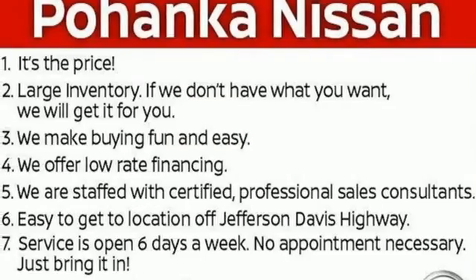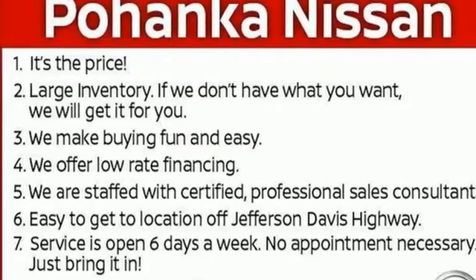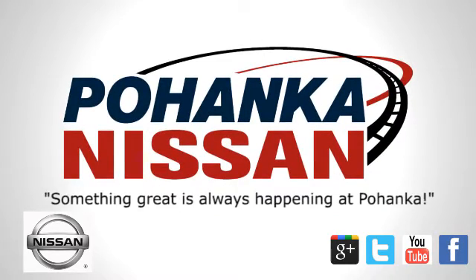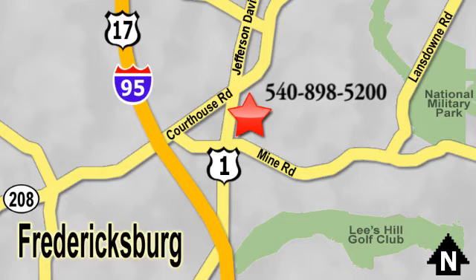You need to drive it to believe it. See it for yourself today. Welcome to Pohanka Nissan in Fredericksburg. Something great is always happening at Pohanka, located on Route 1 in Fredericksburg, Virginia.